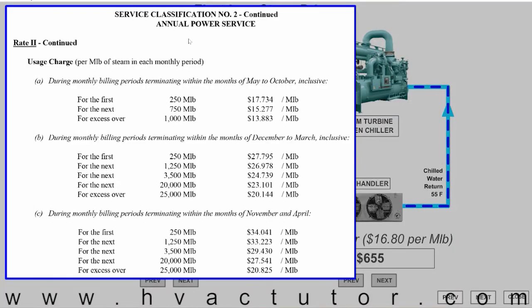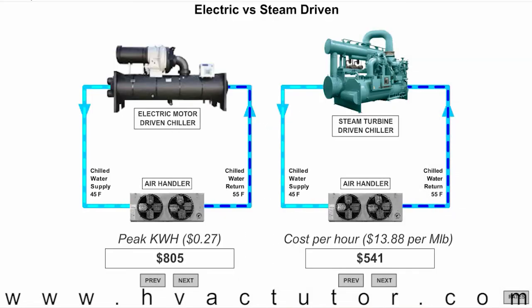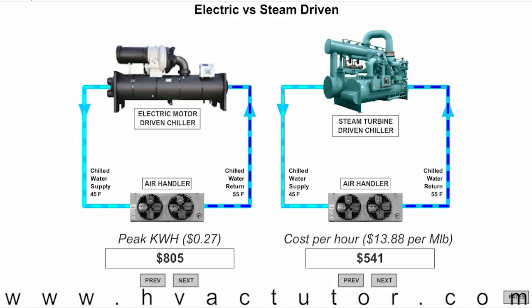There's another classification — let's call them heavy users — where the rate can drop under $14 per MLB. It's not as much of a cost saving as we would get using technology like our ice banks, but it is still significantly lower than using our electric motor driven chiller.